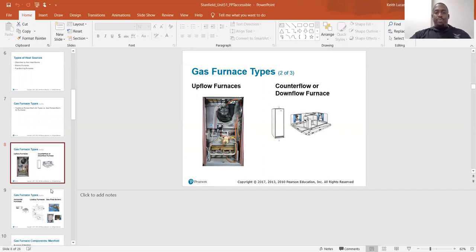Some of the types of furnaces are upflow, counterflow, or downflow. Upflow is basically the blower blowing air from the bottom through the top. Counterflow blows air from the top through the bottom.